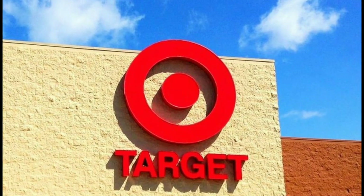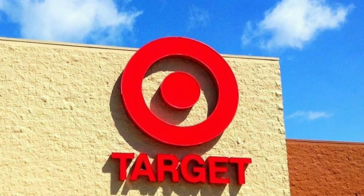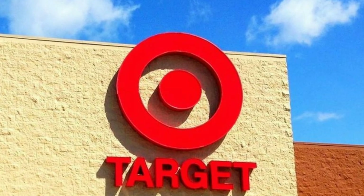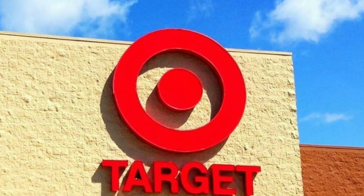Hi everybody, it's Megali. Come shopping with me to Target where I'm checking out the dollar spot at my local Target and they have some amazing finds. If you do like this video, please hit that subscribe button, give it a big ol' thumbs up, and let's go shopping!